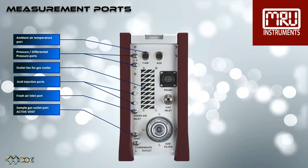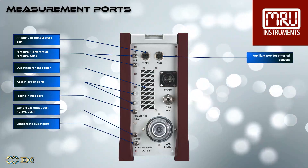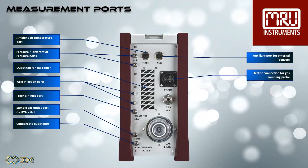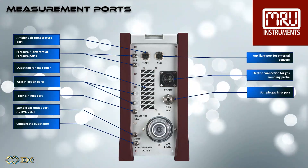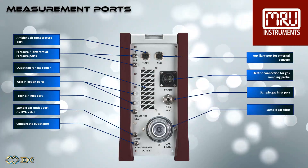Continuing on the gas side: fresh air inlet port, sample gas outlet port, condensate outlet port, auxiliary port for external sensors, electric connection for gas sampling probe, sample gas inlet port, and the sample gas filter.